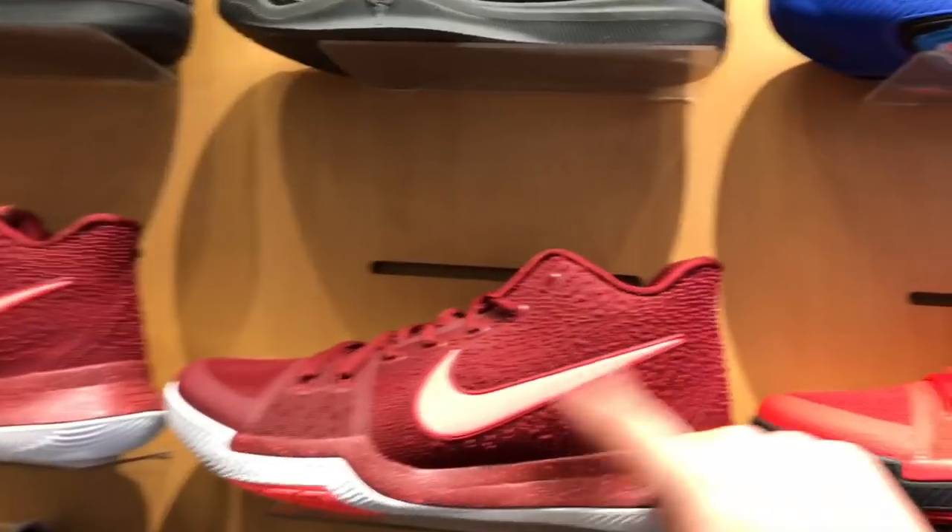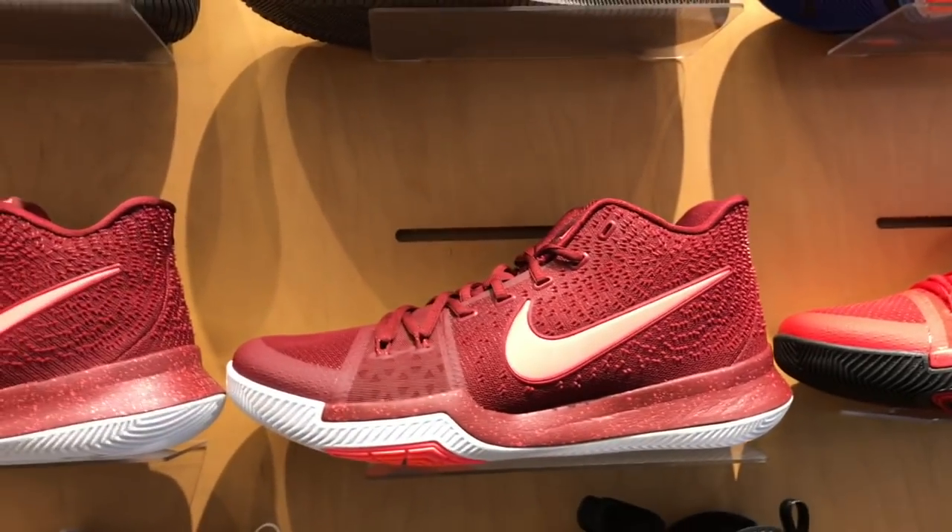If the swoosh was navy, it'd be like Cavs colors. I would get those in a heartbeat.